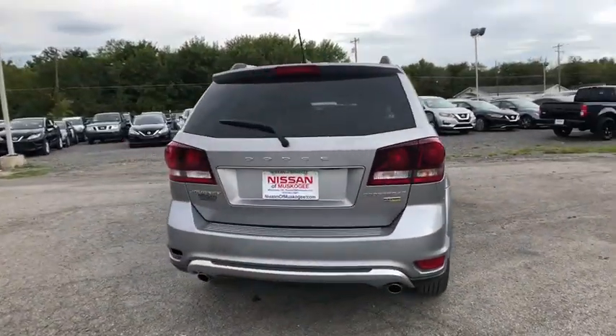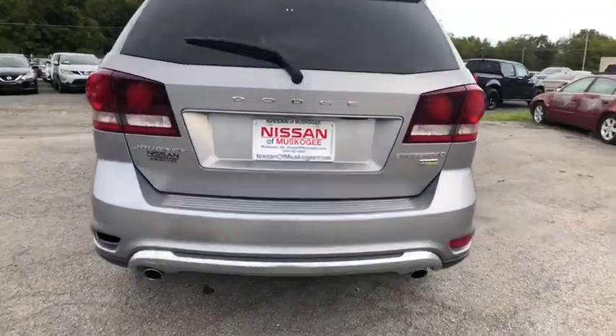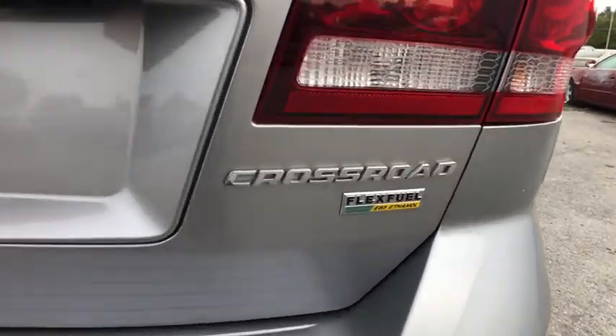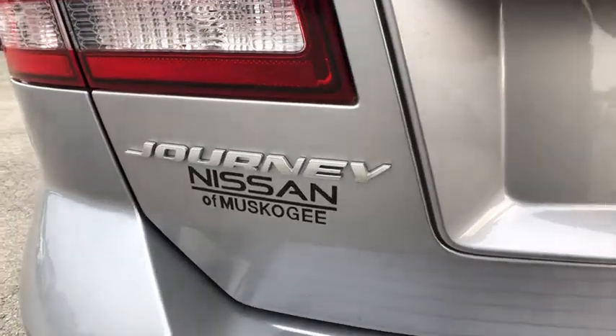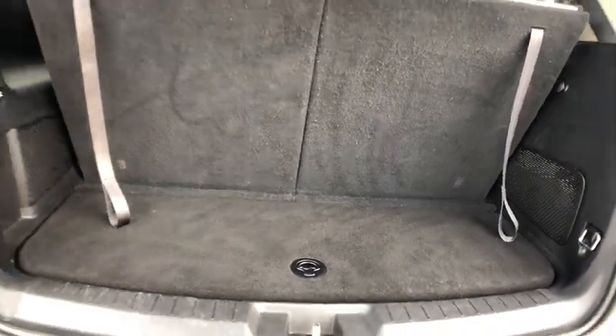The Journey's optional third row seat, along with innovative features like a chilled beverage cooler and in-floor storage bins, make it a good and affordable alternative to a traditional minivan. This vehicle has less than 35,000 miles.